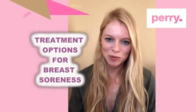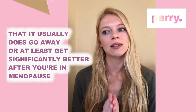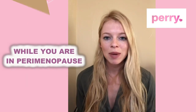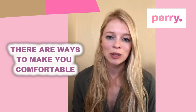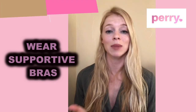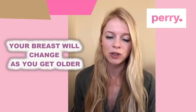Now on to some treatment options for breast soreness. It usually does go away or at least get significantly better after you're in menopause, but while you're in perimenopause we need to keep you comfortable. Number one: wear a supportive bra. If you haven't been fit for a bra in a long time, definitely go get that done — it can be super helpful because your breasts will change as you get older.